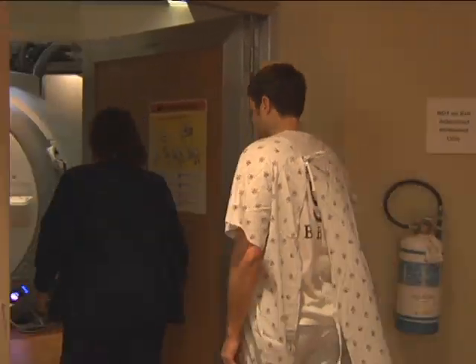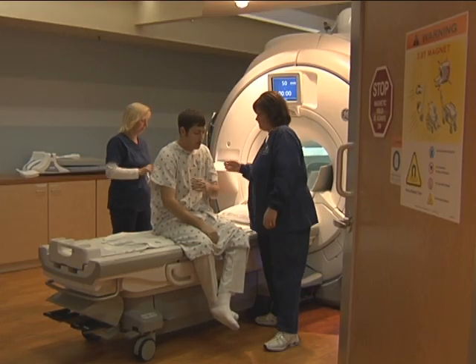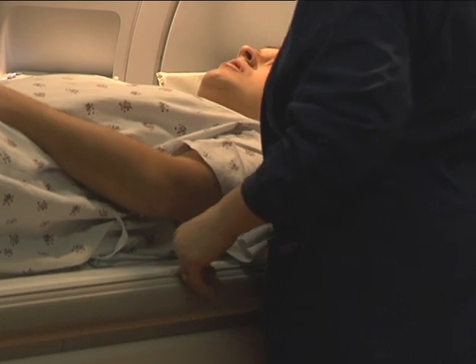Clint's having arm pain, so he volunteered to crawl inside St. Mary's new state-of-the-art MRI scanner.